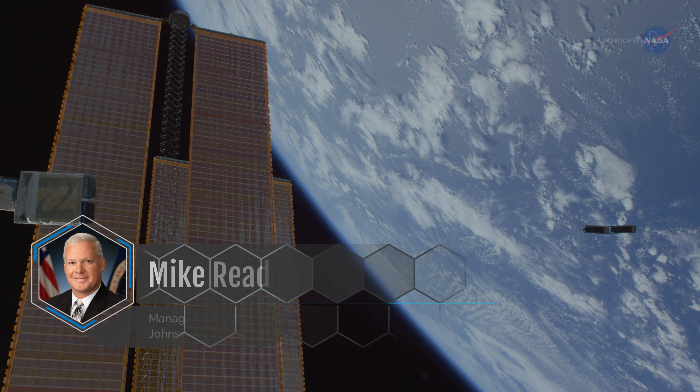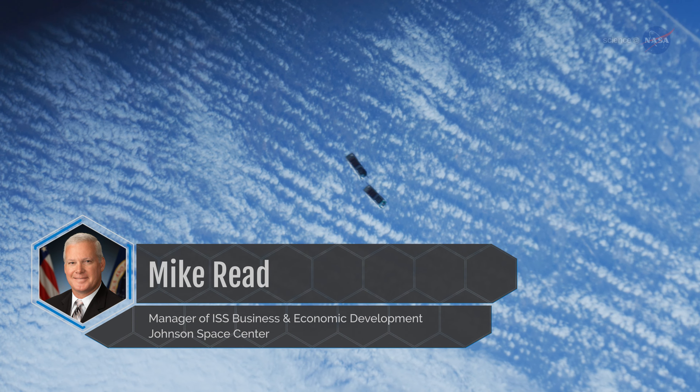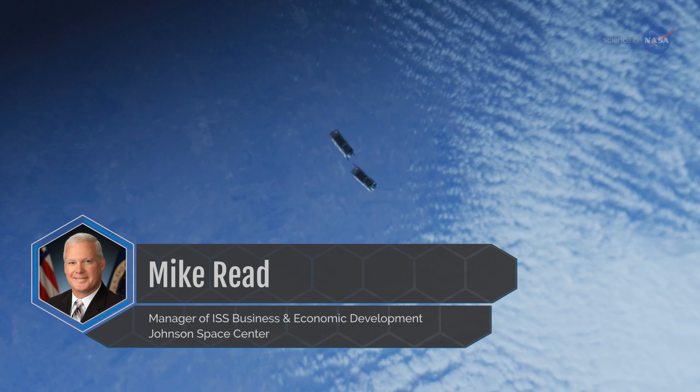Mike Reed is the manager of space station business and economic development at Johnson Space Center. He notes how one of Nanorex's first customers, Planet, leveraged the new launch capabilities aboard the space station.